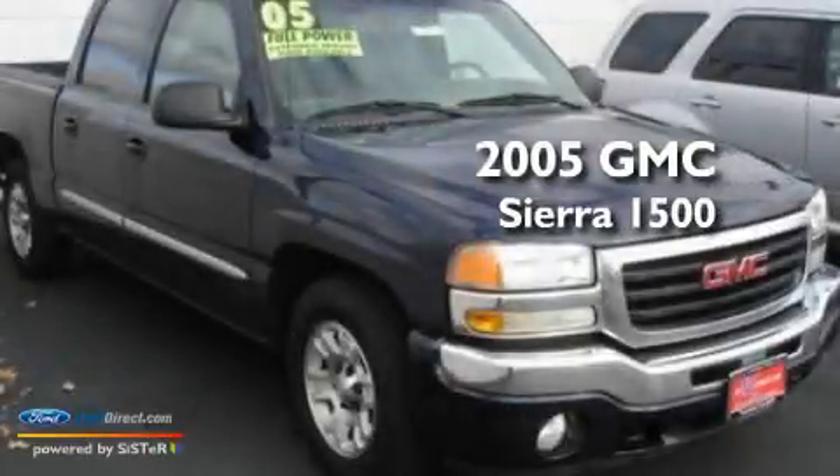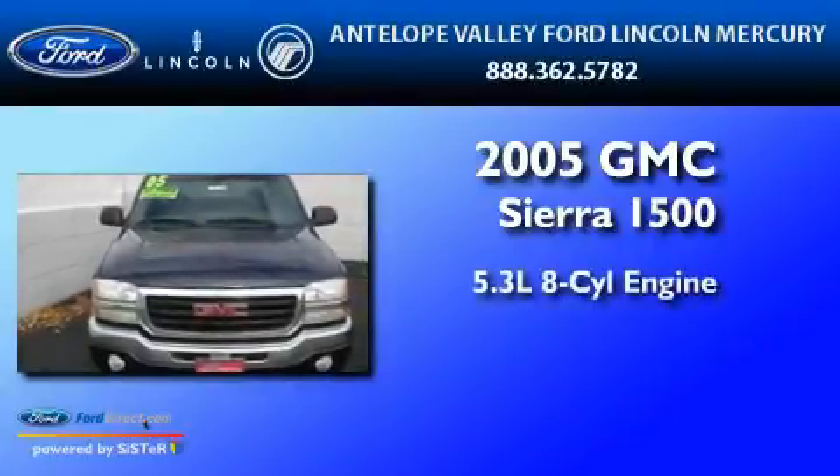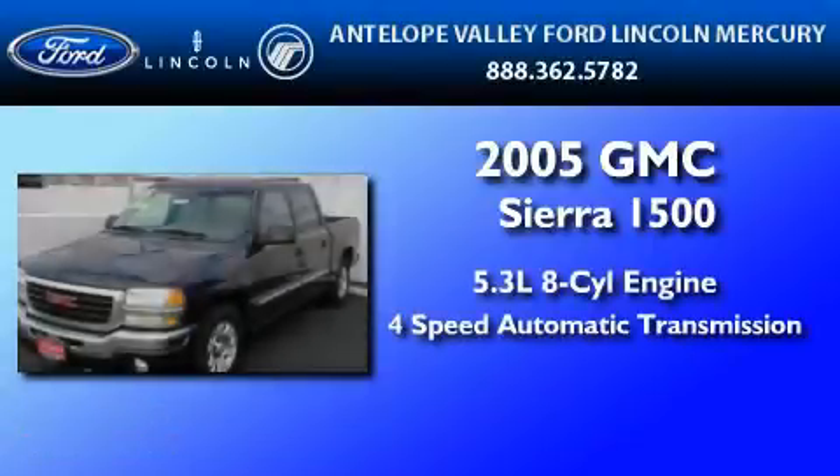This is a 2005 GMC Sierra 1500. It has a 5.3-liter, eight-cylinder engine and a four-speed automatic transmission.